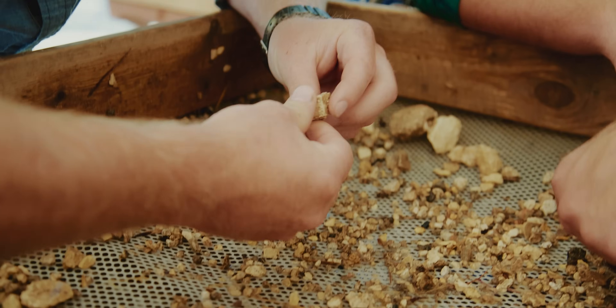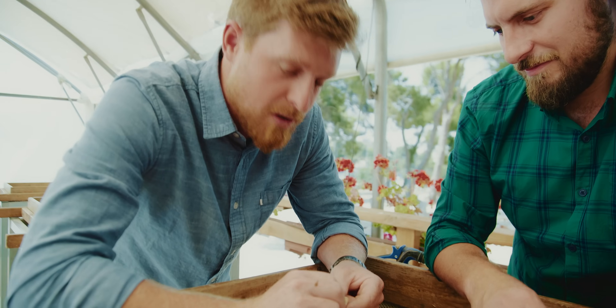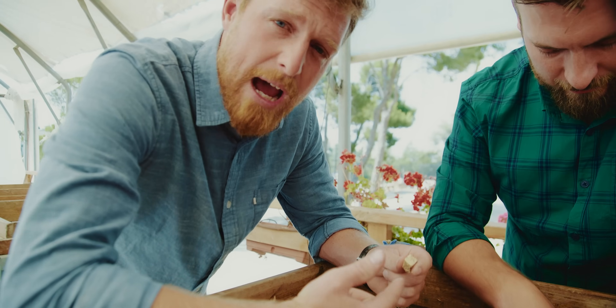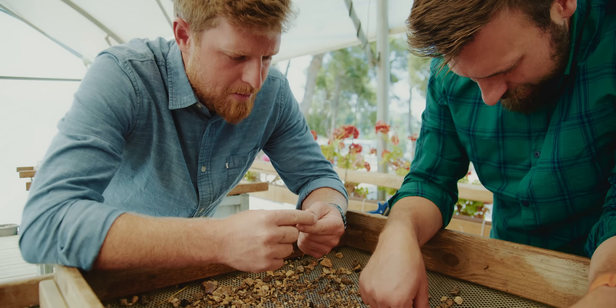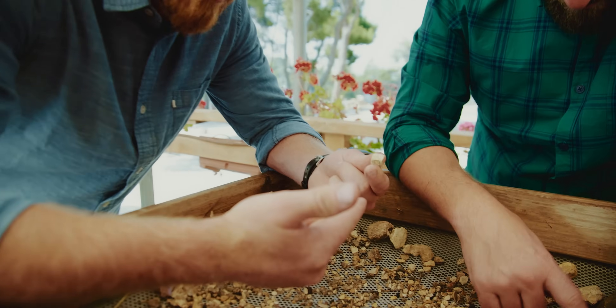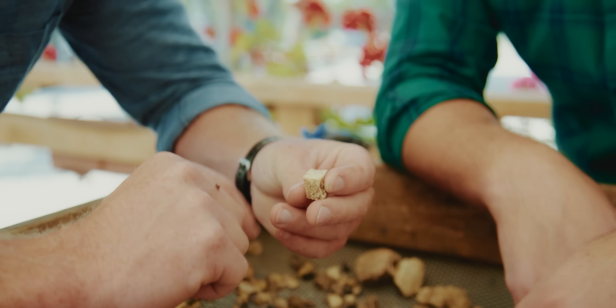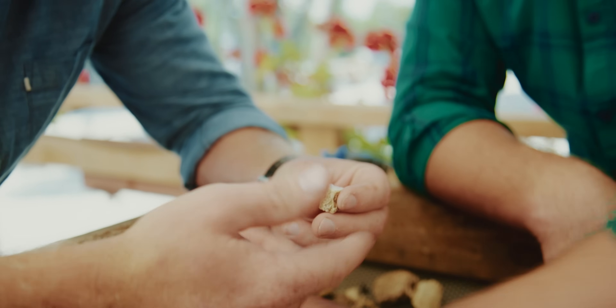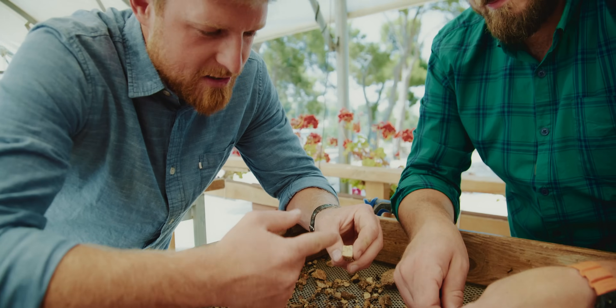That looks like a mosaic — perfectly round. I don't think rocks naturally come this way. Look at this thing — it's gotta be mosaic, cut perfectly from the Temple Mount. Just think of the story this could have behind it. Think about who would have walked on top of that. Just let your mind go wild there. Temple Mount.